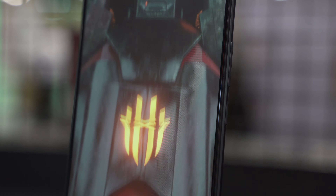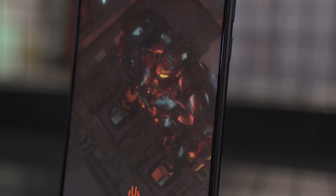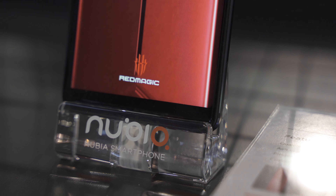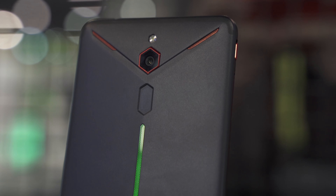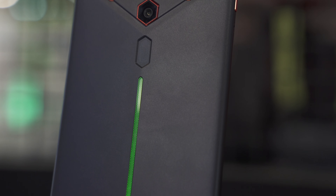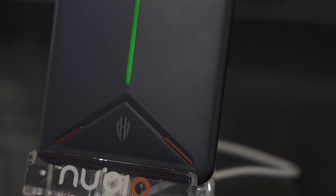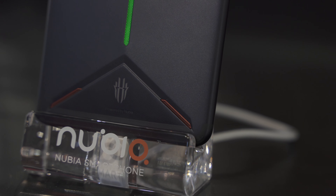The second phone we'll be checking out from Nubia is the Red Magic Mars, a gaming smartphone. It can be configured with up to 10GB of RAM and 256GB of internal storage. Unlike the Nubia X, the Red Magic Mars offers a more aggressive look, something you would expect from a gaming smartphone, and even comes complete with a configurable LED light strip on the rear.